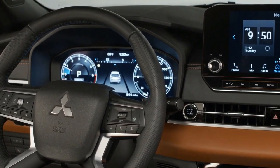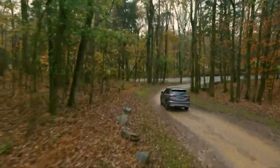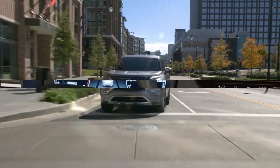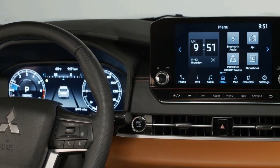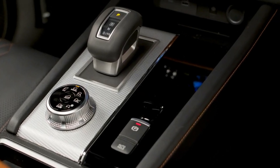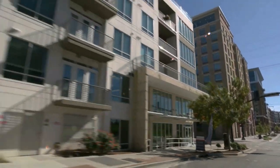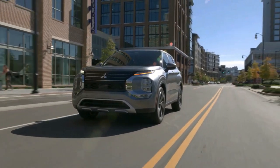We'd also select the tech package, which adds a 12.3-inch digital gauge cluster, a Bose audio system, and a panoramic sunroof. The Outlander is motivated by a 2.5-liter inline four-cylinder engine that makes 181 horsepower and 181 pound-feet of torque, pairing exclusively with a continuously variable transmission. Front-wheel drive is the standard configuration, but all-wheel drive is optional.